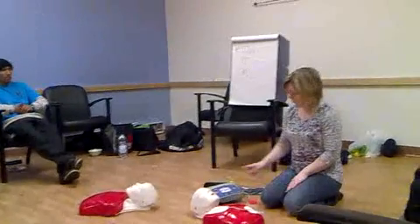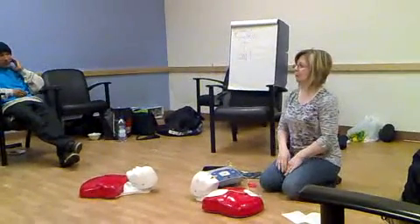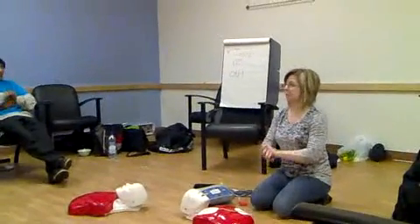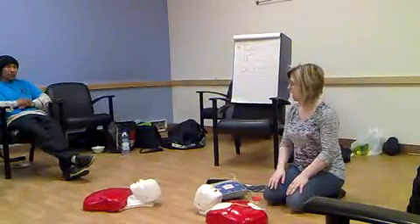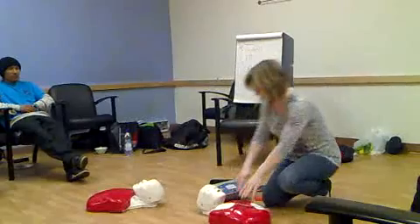We're just going to continue until the ambulance comes. Hopefully we have a helper — you guys can switch off every two minutes, because as we've experienced, even a hundred compressions in one minute is hard. Yeah, it is.